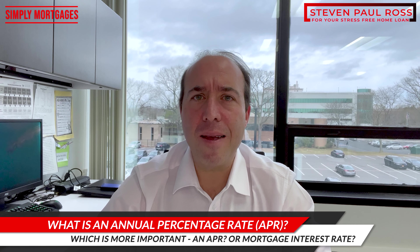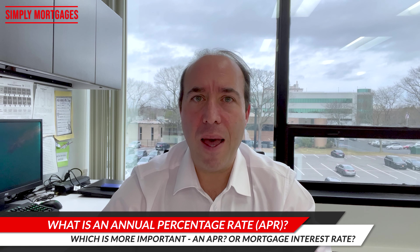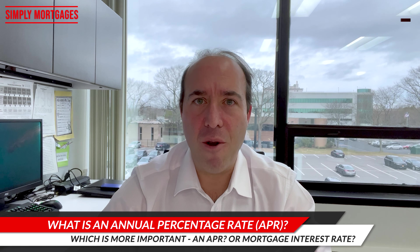Hello, everyone. Today we're going to discuss the APR, or the annual percentage rate, and how it relates to your mortgage payment, your interest rate, and how it could be used as a shopping aid and tool for you as the prospective buyer or borrower.